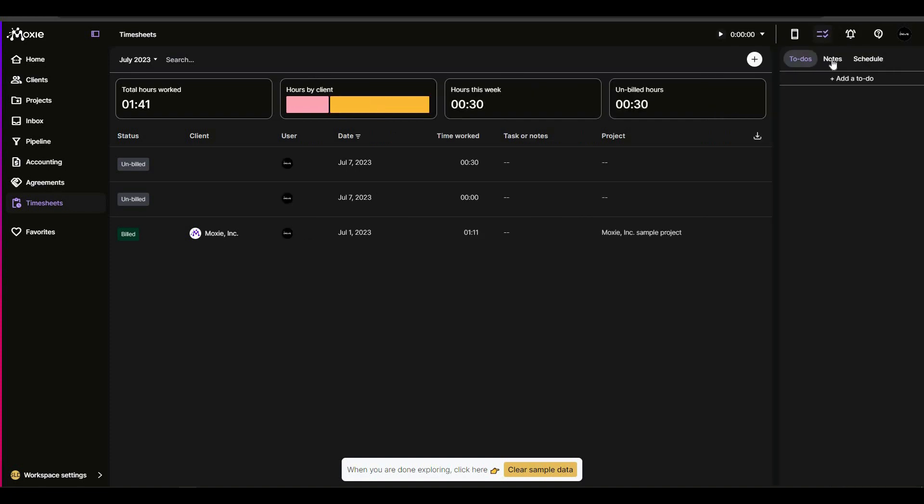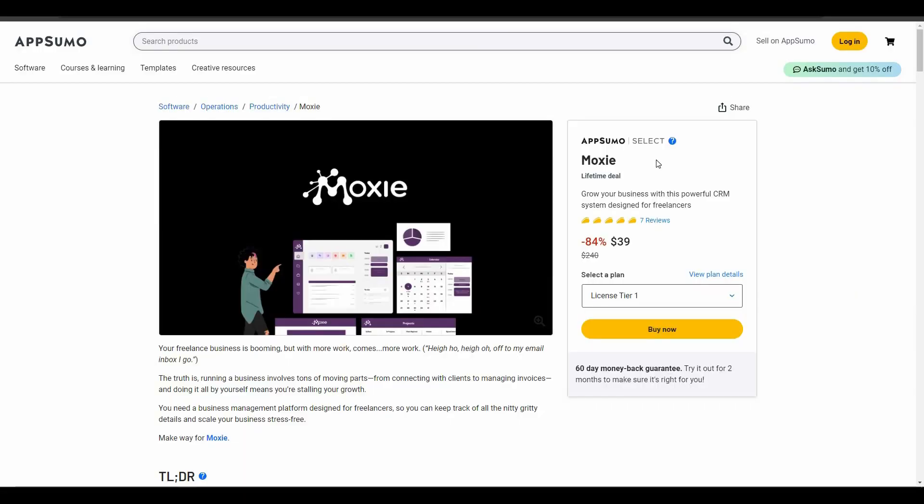There are also other options: clicking gives you access to a to-do list, notes, and a schedule. From the schedule you can schedule meetings — for example, you can create a 30-minute meeting with a client. There is also a notification panel.